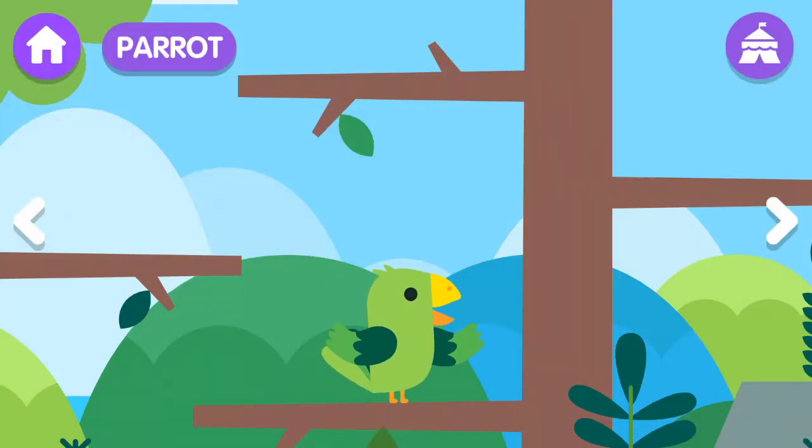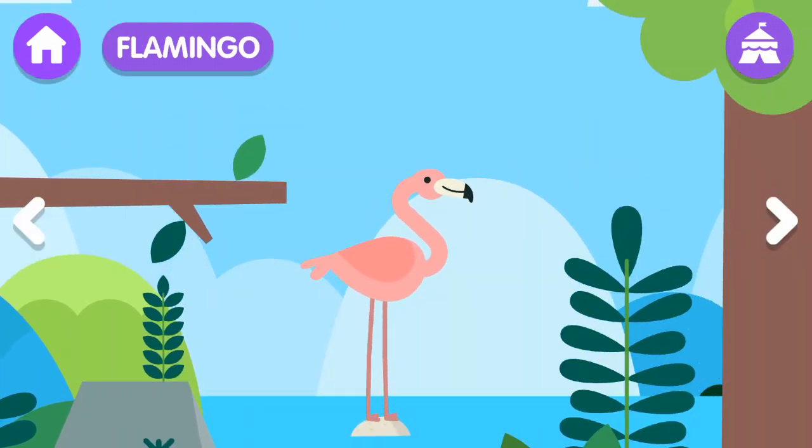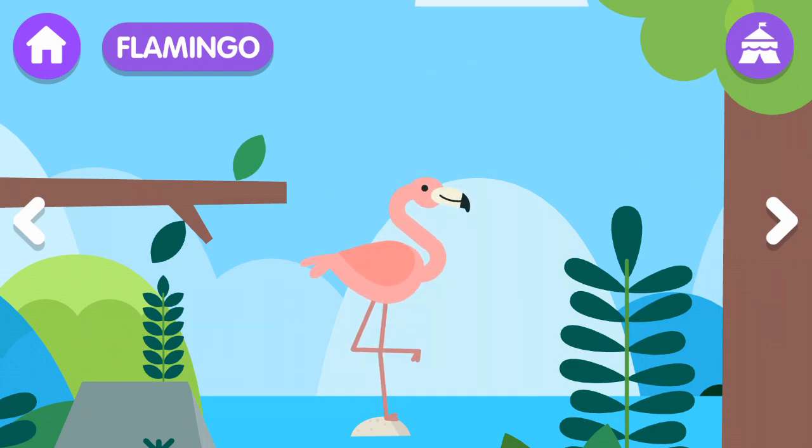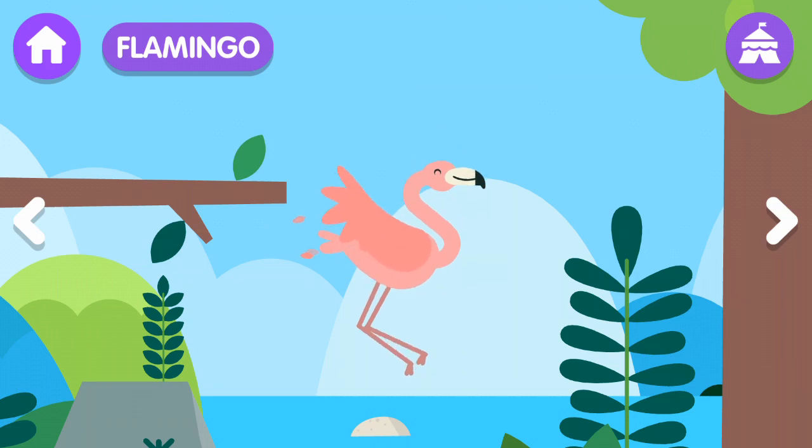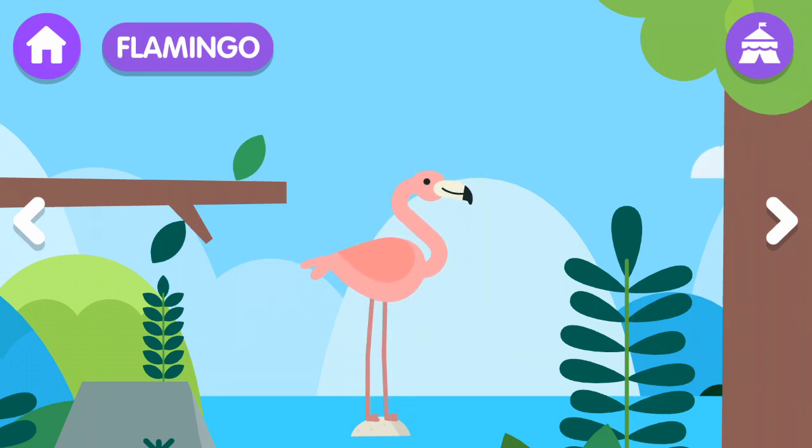The parrot is a green bird. Flamingo! The flamingo is a bird with long legs and a long neck. The flamingo is a pink bird.